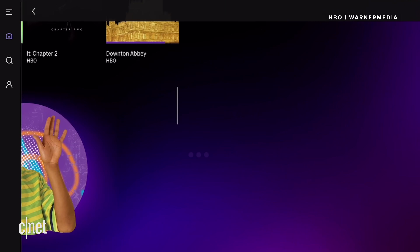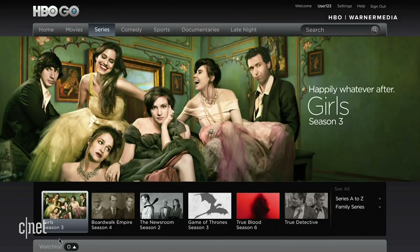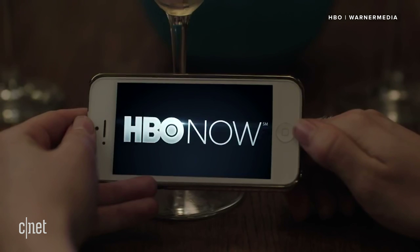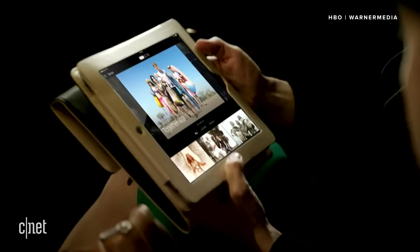HBO's first foray into streaming was HBO Go, which gave people who signed up for HBO through cable a streaming version. Then there was HBO Now, which let you get HBO content streaming without a cable package. Both Now and Go have the same HBO catalog.